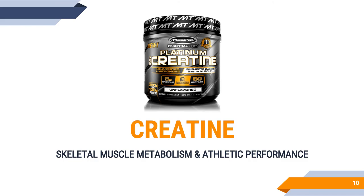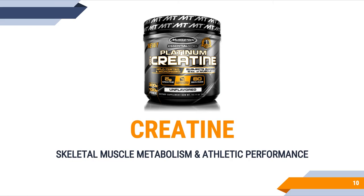The first supplement I want to talk about is creatine supplementation and how it influences skeletal muscle metabolism and athletic performance. Creatine is methylguanidine acetic acid, and importantly for this course, skeletal muscle contains 95% of our total body stores of creatine — about 125 mmol/kg dry mass total creatine, of which 70 to 90 mmol/kg dry mass is phosphocreatine. Phosphocreatine is that rapid source of energy that provides fuel during high-intensity efforts like a Wingate and at the onset of exercise.